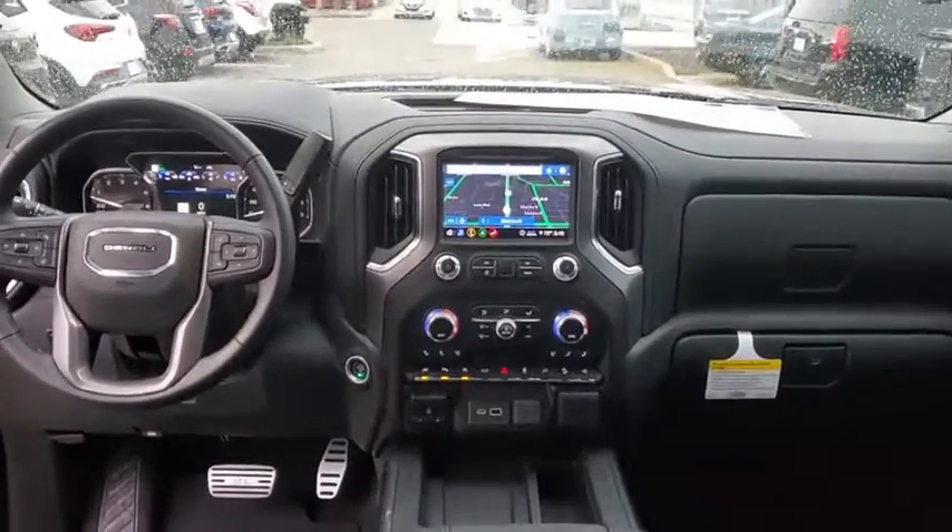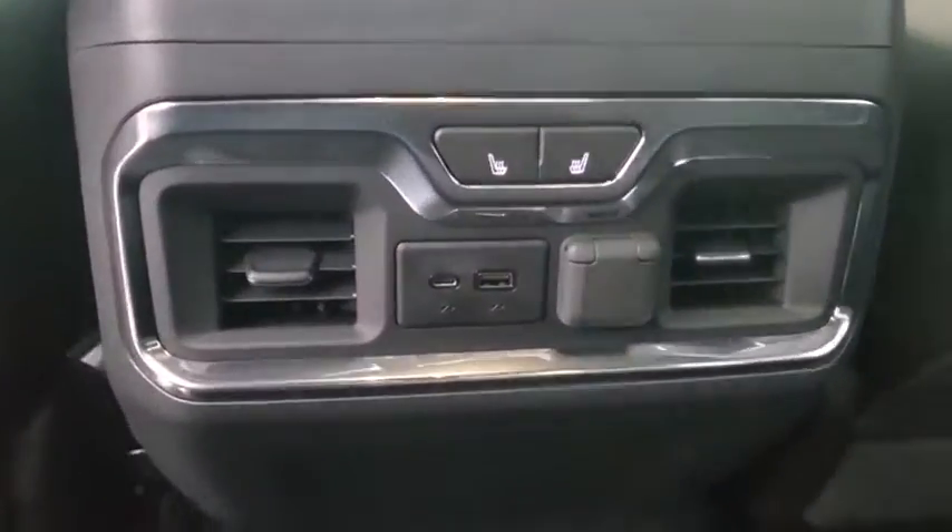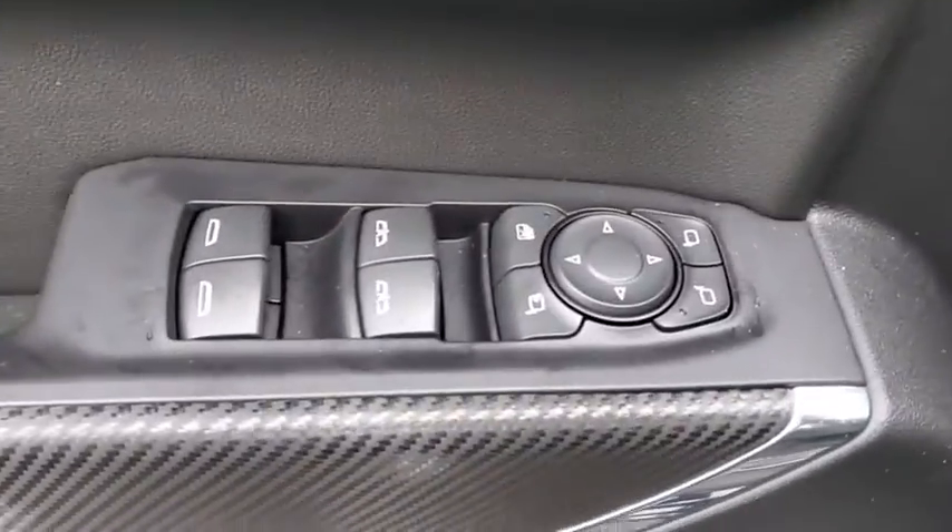Power steering, four-wheel disc brakes, floor mats, universal garage door opener, active suspension system, security system, trip computer, heated front seat, heated steering wheel, electronic stability control, compass, power windows.